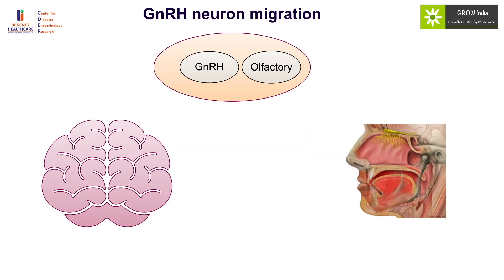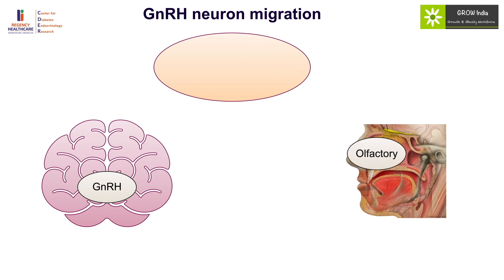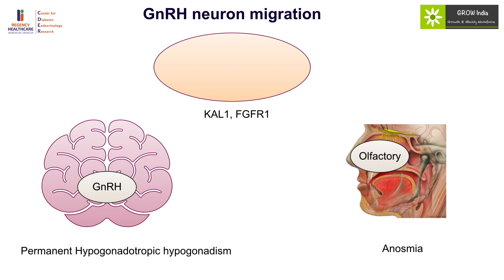The GnRH neurons along with the olfactory neurons are placed in the olfactory placode in the fetus, and from there they migrate — GnRH neurons migrate to the hypothalamus and olfactory neurons to the olfactory bulb — under the influence of KAL1 and FGFR1 genes. Any defect in this process may result in absent GnRH-secreting neurons in the hypothalamus, causing permanent hypogonadotropic hypogonadism. This condition is often associated with defective migration to the olfactory placode and results in anosmia, a direct pointer to the cause in the form of KAL1 and FGFR1 mutations.